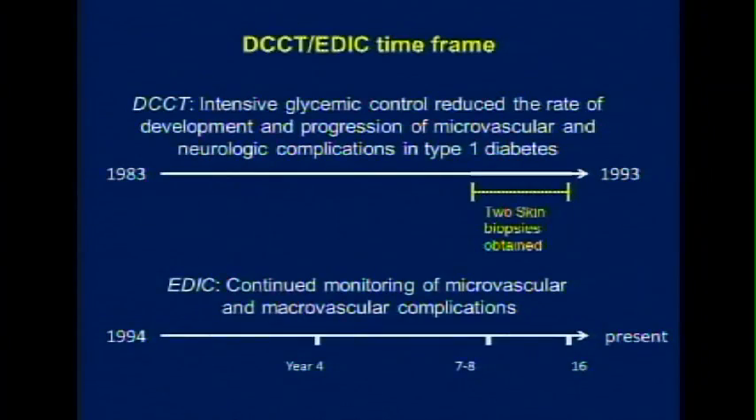We took two biopsies, and the patients were then followed — the entire EDIC cohort, these 1,440 patients — followed till today. This study is still going on as a follow-up study without any intervention.